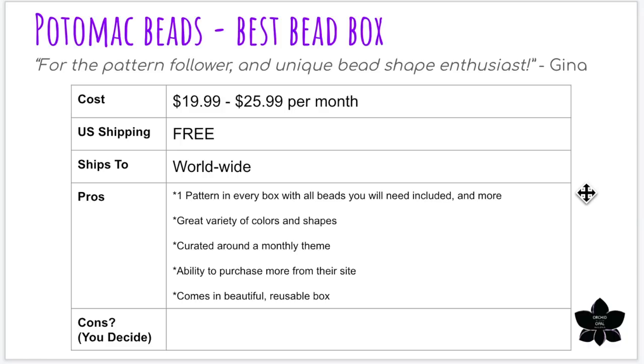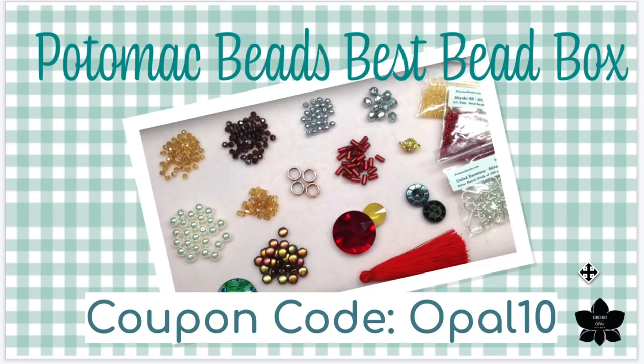Next up is the Potomac Beads Best Bead Box — one of the newest boxes on the market. I don't even have any cons to include; all the information I have are pros. This is for the pattern follower and unique bead shape enthusiast, because this box uniquely includes one pattern in every box along with all the beads you need to complete the project. You will need your own findings and stringing materials most likely, but you receive all the beads. It's awesome for newer bead weavers as a way to teach yourself new techniques, and great for experienced bead weavers who want a quick project with everything at hand. You also get additional beads beyond what's needed for the pattern, everything curated around a monthly theme, and you can purchase more items on their website.